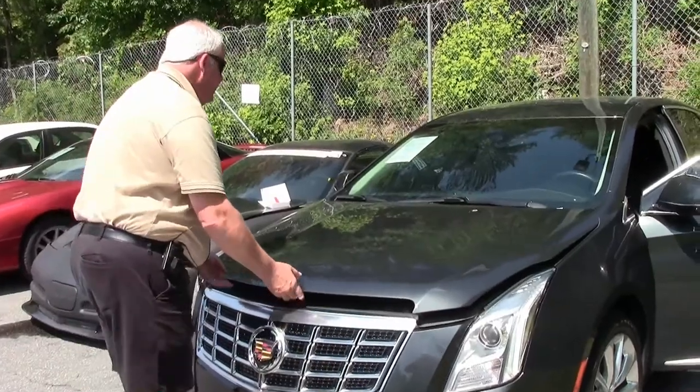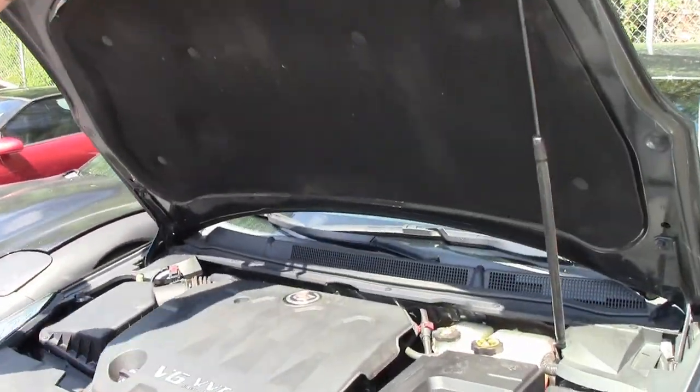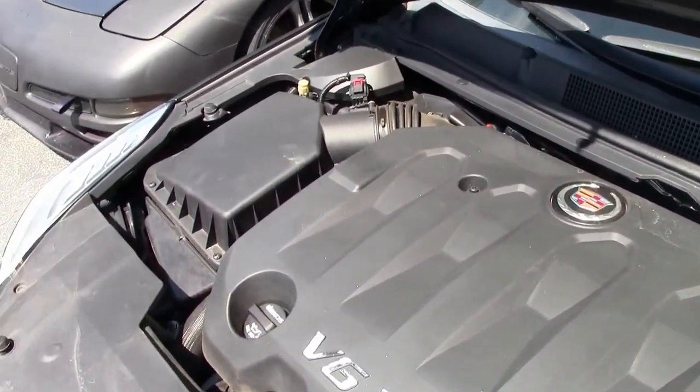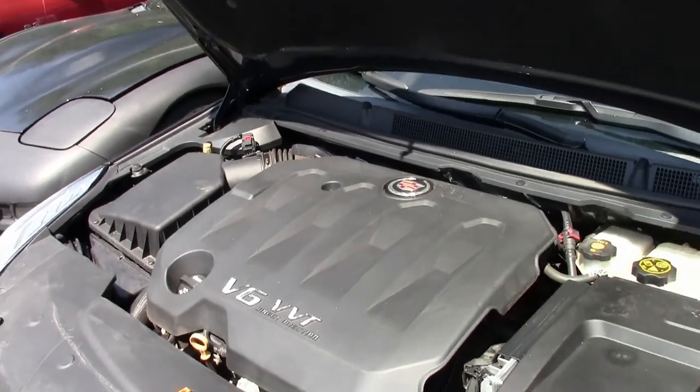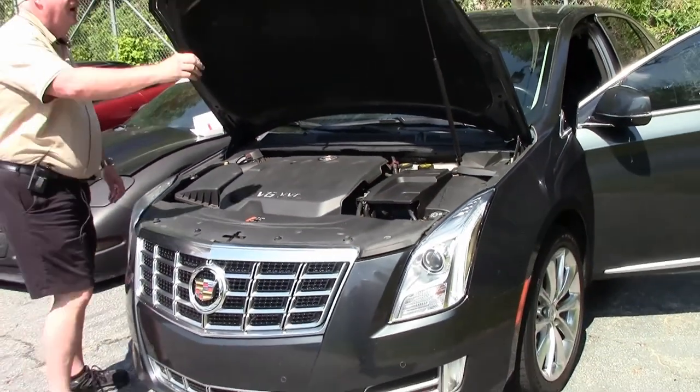Okay folks, I'm going to open up the hood and show you the 3.8 V6. Good power plant. She will definitely run, being a Cadillac and high performance.